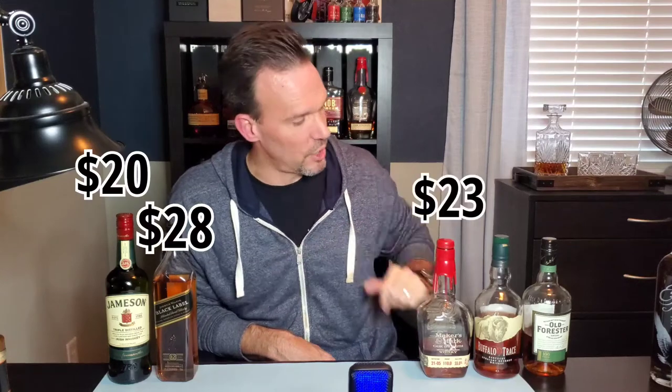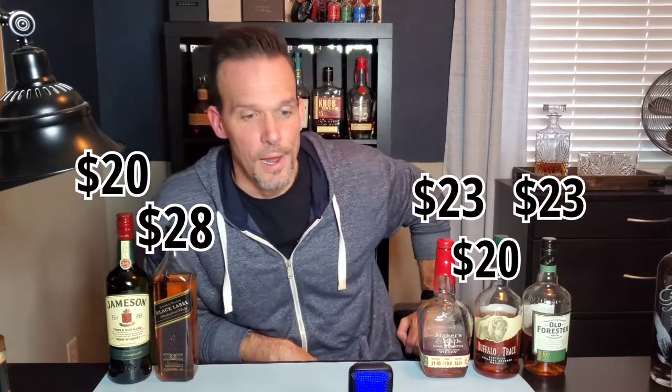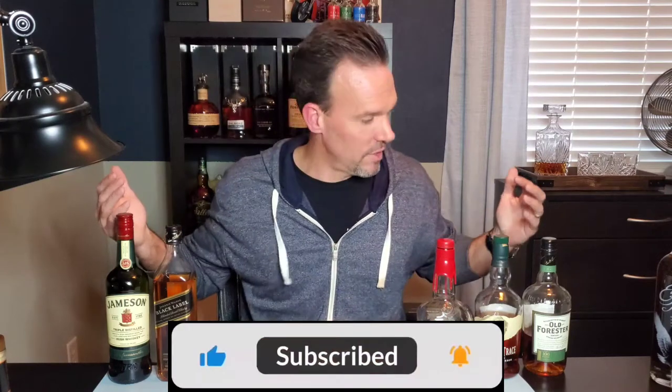So you've got an Irish, a Scotch, a bourbon, a rye, and a weeted bourbon. The total on what I paid is $114. I know it's not a hundred bucks, but it's pretty close. For $114 you've got five really solid bottles with a lot of variety — it'll get you tastings of a lot of different things and you can grow from there.